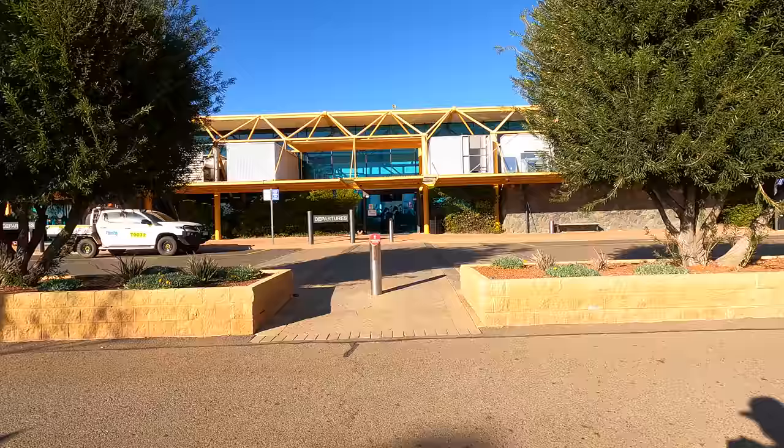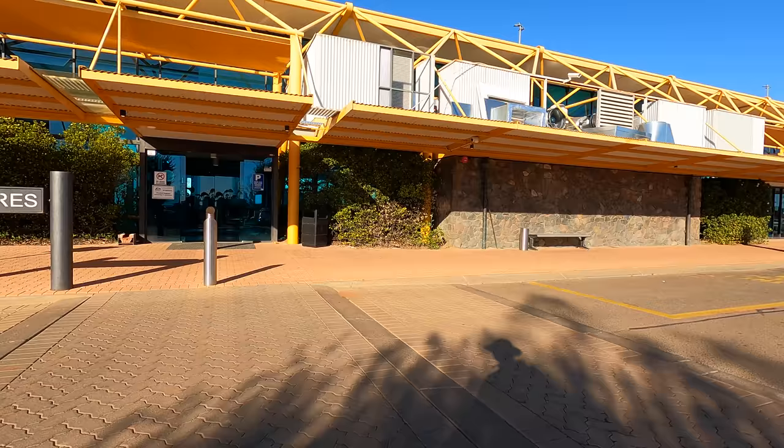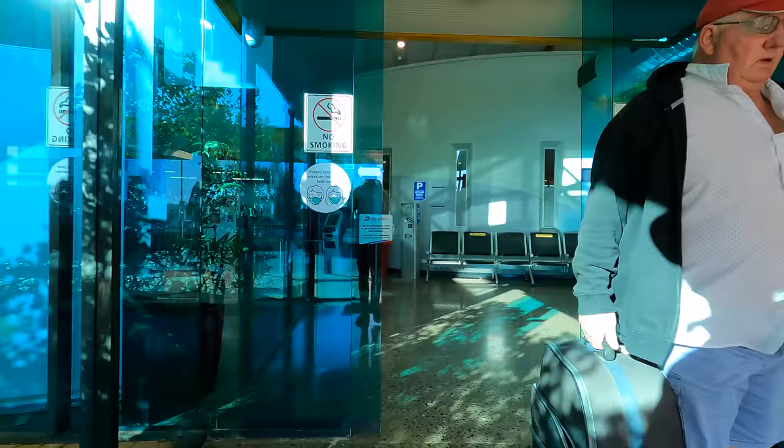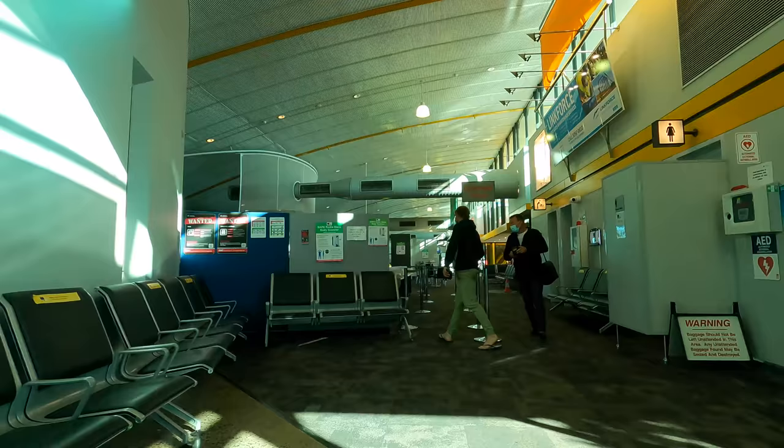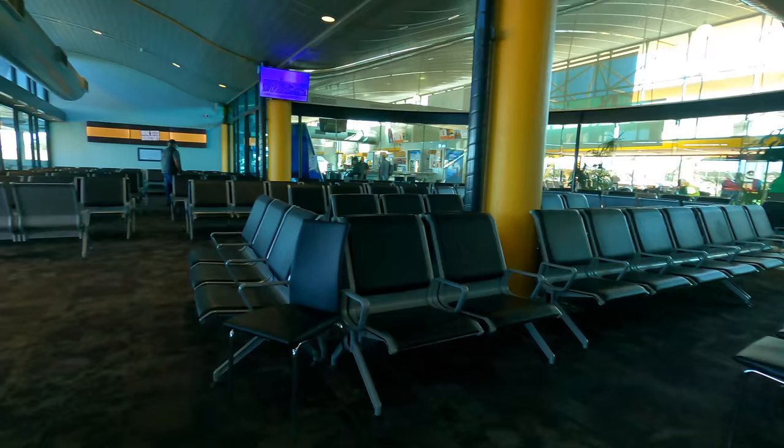Here we are entering the check-in and bag drop area for both Qantas and Virgin Australia, who fly a range of A320s, Fokker 100s and 737s between Kalgoorlie and Perth. In fact there's a lot of daily flights between the two cities, which I suspect is because of the high number of firefighters. After dropping off my bag I was off through security and then into the departure gate.